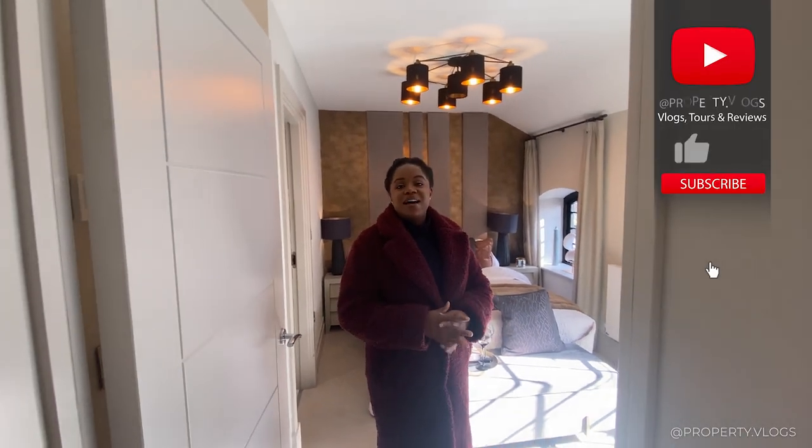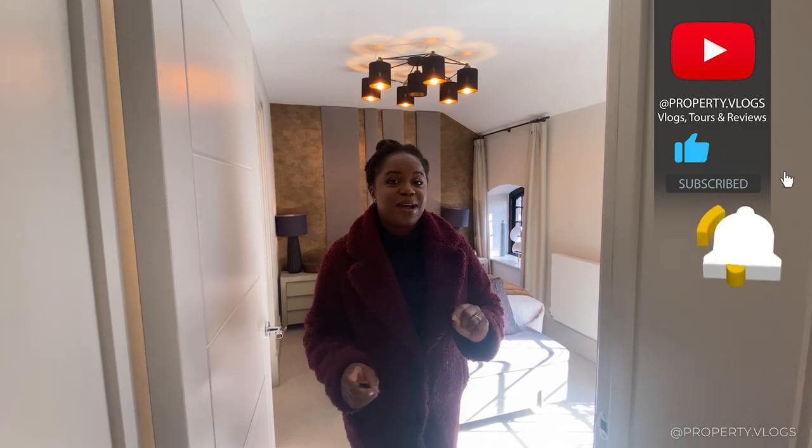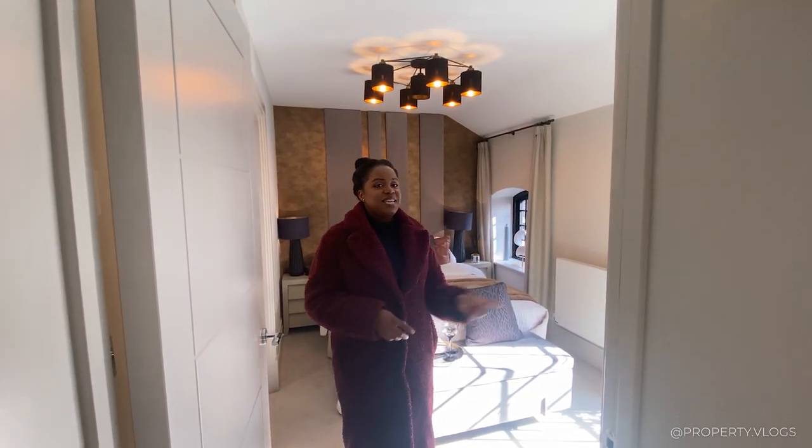With that, I hope you enjoyed this tour. If you liked what you saw, please like this video — but most of all, subscribe so you get alerted when the next one comes up. Thank you, see you in the next video!